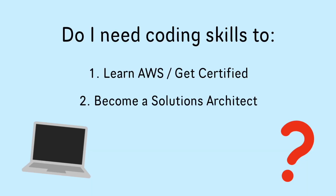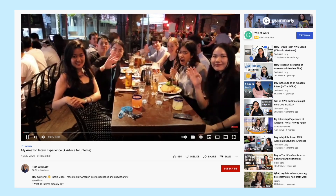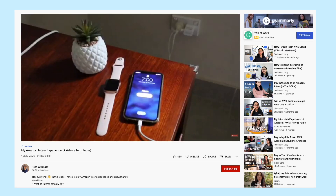I've been working at AWS for two years now, and the one question that I've been asked over a hundred times on this channel is: do I need coding skills to learn AWS and land a job as a solutions architect? So I started off at AWS as an intern in 2020 with zero certifications and a pretty basic level of coding experience.